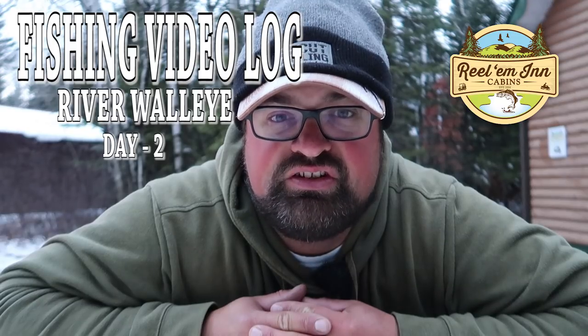Here we go, day two. Hopefully we can get a little bigger fish than yesterday. Biggest fish was 26 inches and we're looking for a 10-plus pounder today. Let's get at it — what a gorgeous day.